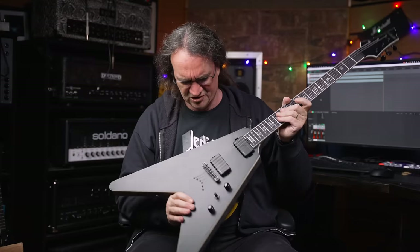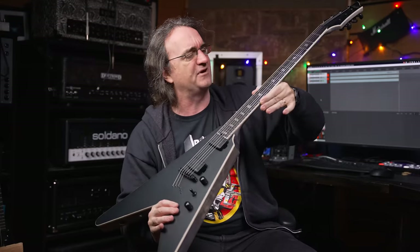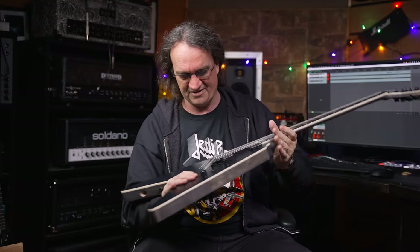I know a bunch of you guys watch the show, and in fact I even know a few of you guys from back in the Andy Sneap Forum days. I can't wait to try this out and see what you guys went up to. I know you're doing good work. It's light! Wow, just feel that fret work. That's what I'm talking about. That's how it's done. Initial inspection — quite exquisite.